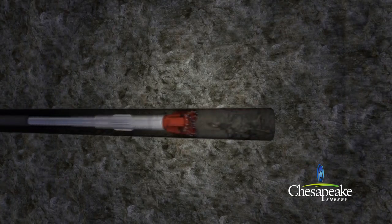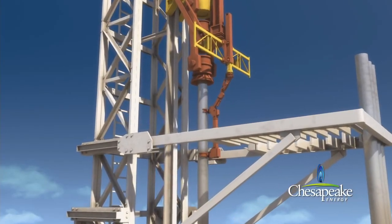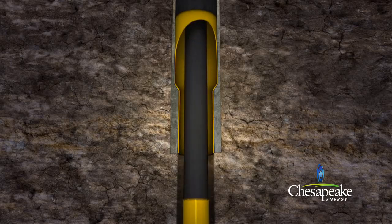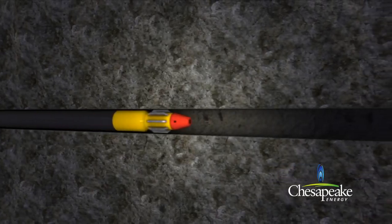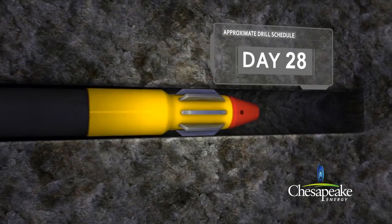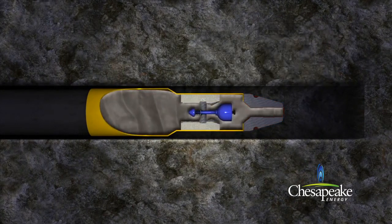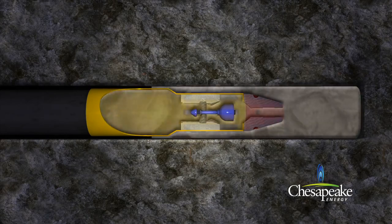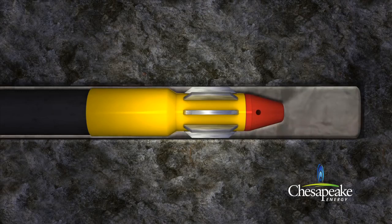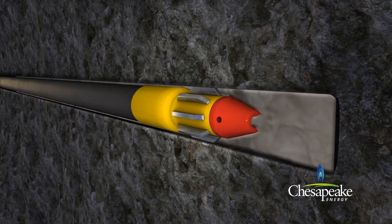Once drilling is completed, the equipment is retracted to the surface. Then, a smaller diameter casing, called production casing, is installed throughout the total length of the well. The production casing is cemented and secured in place by pumping cement down through the end of the casing. Depending on regional geologic conditions, the cement is pumped around the outside casing wall to approximately 2,500 feet above the producing shale formation or to the surface. The cement creates a seal to ensure that formation fluids can only be produced via the production casing. After each layer of casing is installed, the well is pressure tested to ensure its integrity for continued drilling.